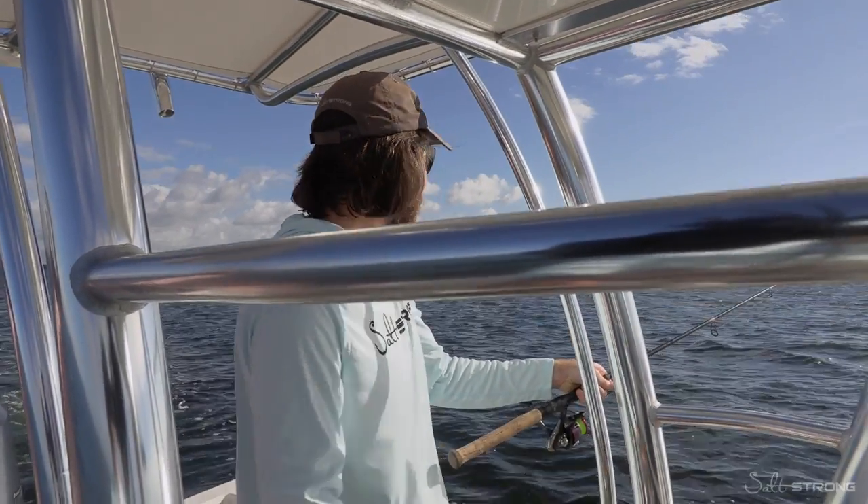We're trolling with paddle tails, Slam Shadies, on a quarter-ounce jig head. Whatever is there is going to eat. I just had a hit — got thumped pretty good. This is where you can catch a little bit of everything.